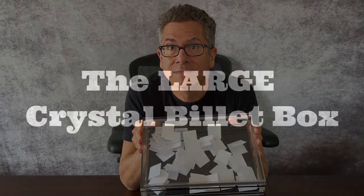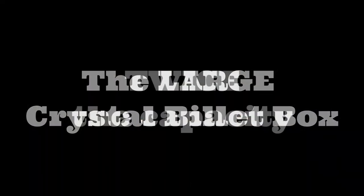So it's something near and dear to my heart. I'm offering it to my mailing list first. Excuse me, I'm getting a call. So it took a while, but I hope you feel it was worth it — the large crystal billet box. So next week we'll see. Thank you.